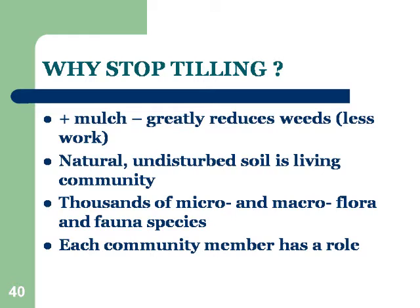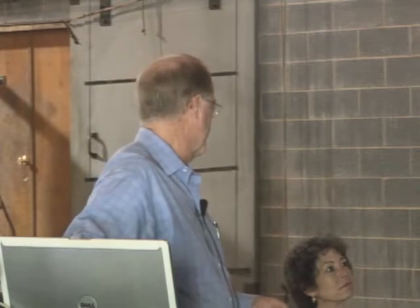Natural, undisturbed soil is a living community. It's all interdependent — each part is interdependent on the other. There are literally thousands of micro, which means too small to see, or macro, which means large enough to see, flora, which means plants, and fauna, which means animals. All living things are divided into those two large groups, and their jobs are primarily to break down and recycle nutrients for the plants.